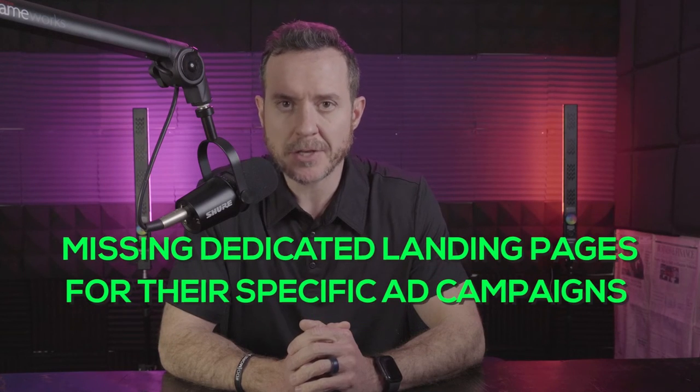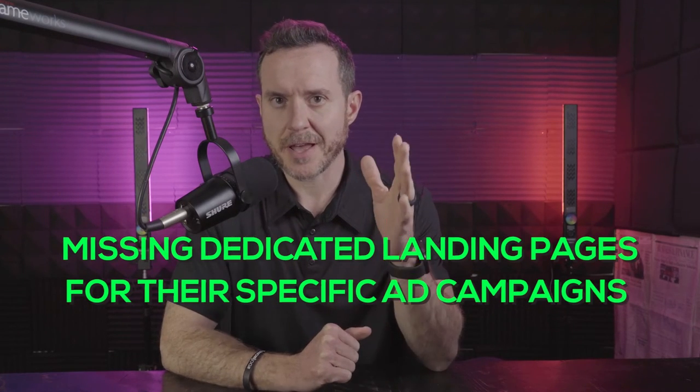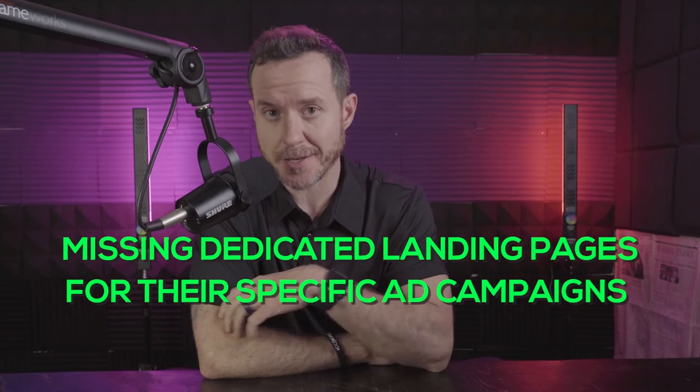The second most common thing we see missing — even from huge companies and some of our biggest clients — is dedicated landing pages for their specific ad campaigns and audiences.